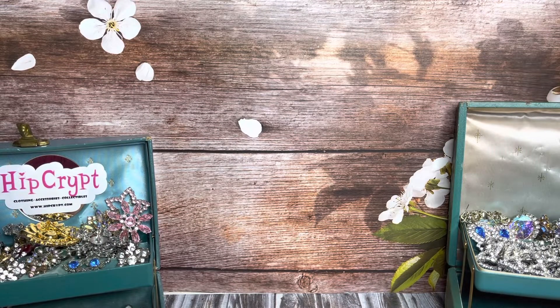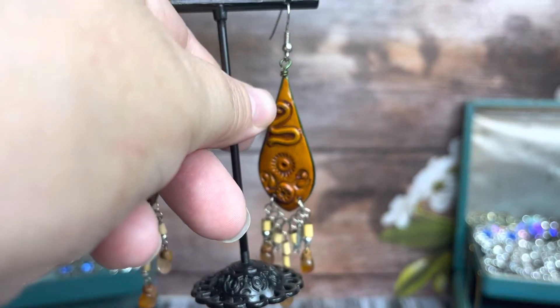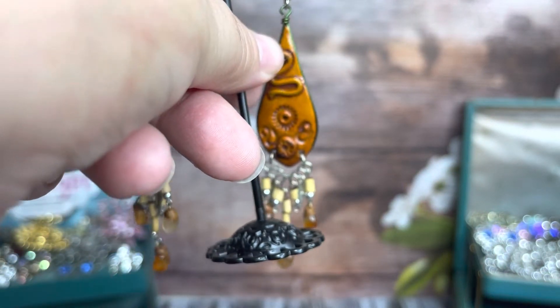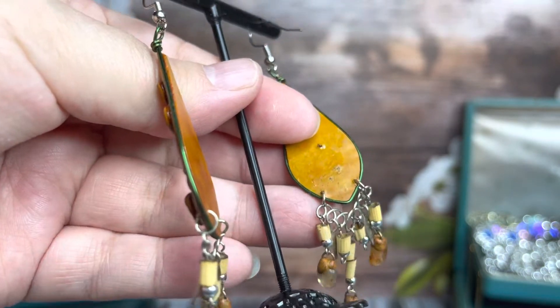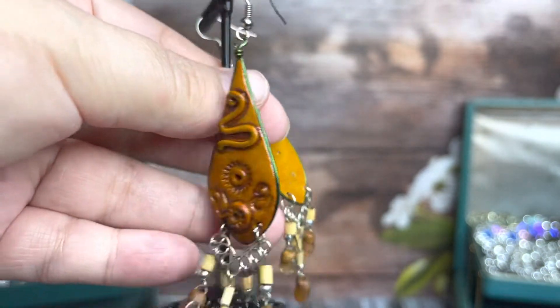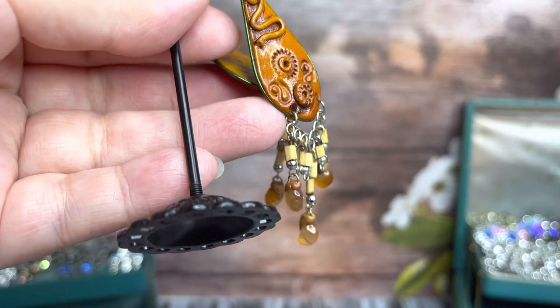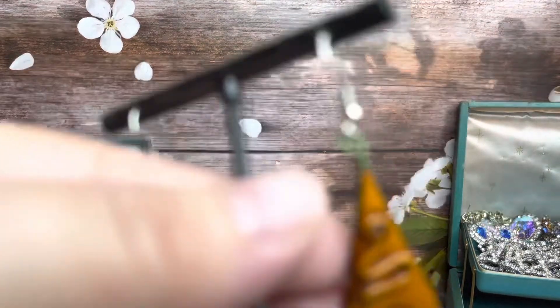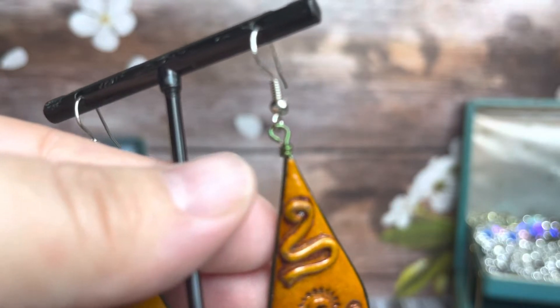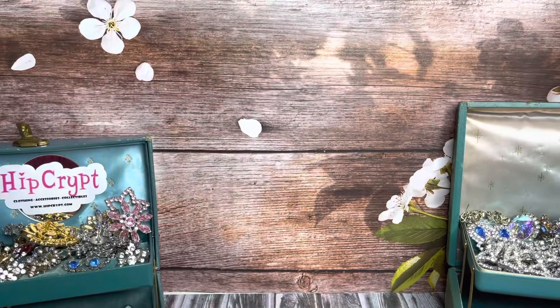I also got these interesting earrings. I don't know if this is leather or what, but it has some dangle beads on it. They look like they're handmade, but they're pretty cool. Also sterling, well, maybe not sterling on the top. Looks like there's some copper ring or some kind of green wire, but that was another one.